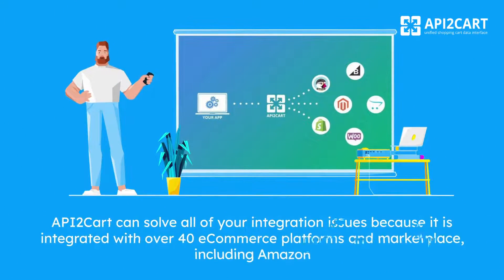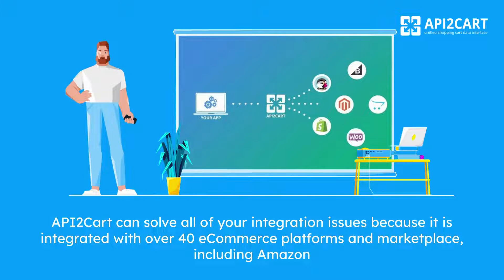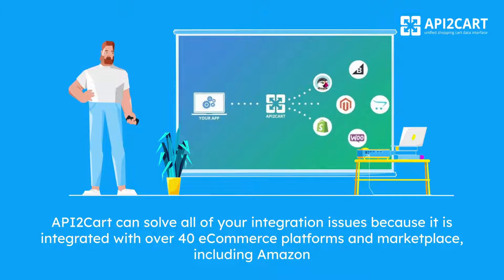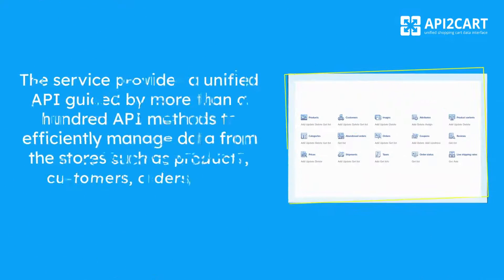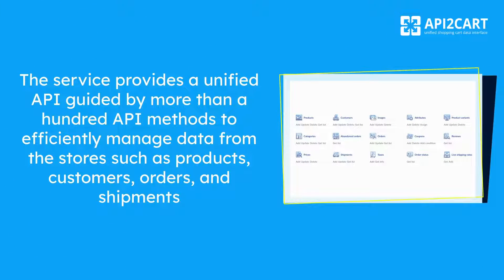API2Cart can solve all of your integration issues because it is integrated with over 40 e-commerce platforms and marketplaces, including Amazon. The service provides a unified API guided by more than 100 API methods to efficiently manage data from the stores such as products, customers, orders, and shipments.